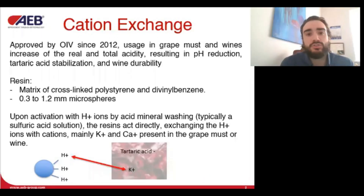Cation exchange treatments have been improved since 2012, and they use a three-dimensional porous matrix to support the exchanging group. Upon activation, this matrix is charged with hydrogen ions. These ions react in exchange with the potassium or calcium in the wine, increasing the concentration of H⁺, decreasing the pH, and releasing tartaric acid, increasing the total acidity.